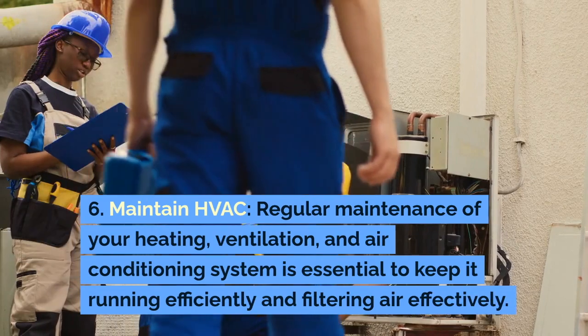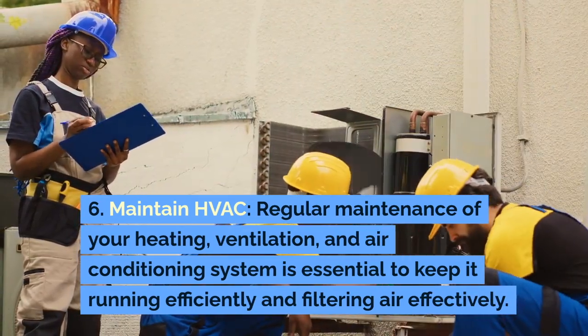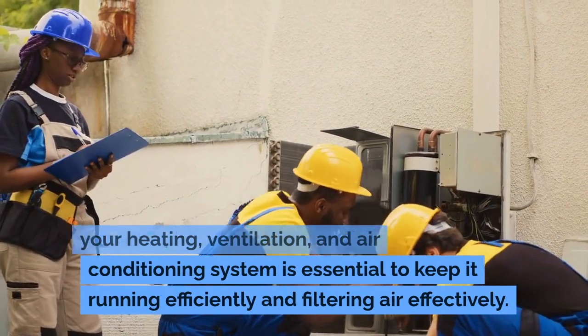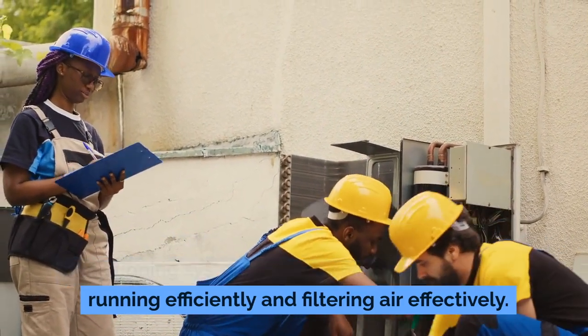6. Maintain HVAC: Regular maintenance of your heating, ventilation, and air conditioning system is essential to keep it running efficiently and filtering air effectively.